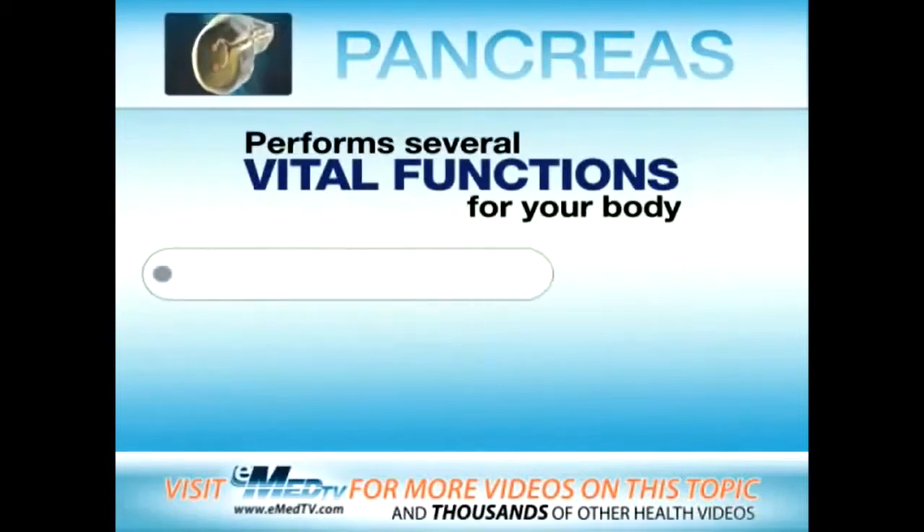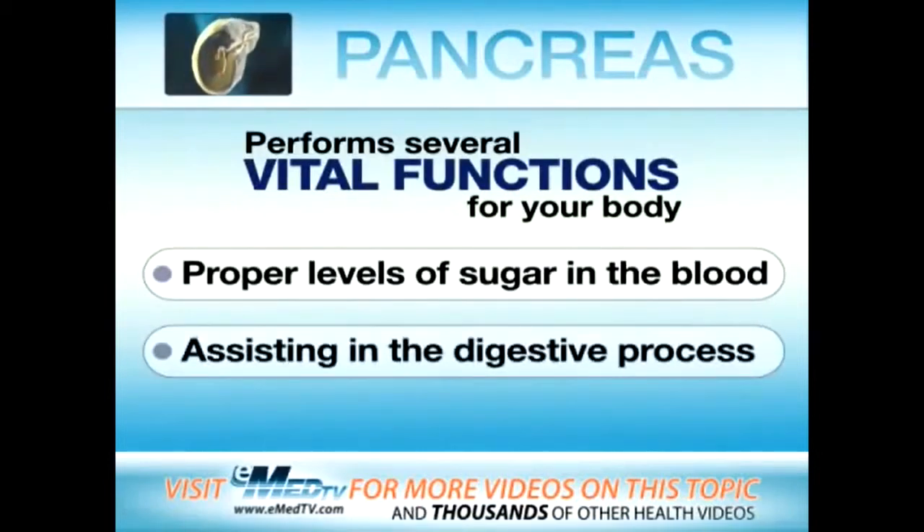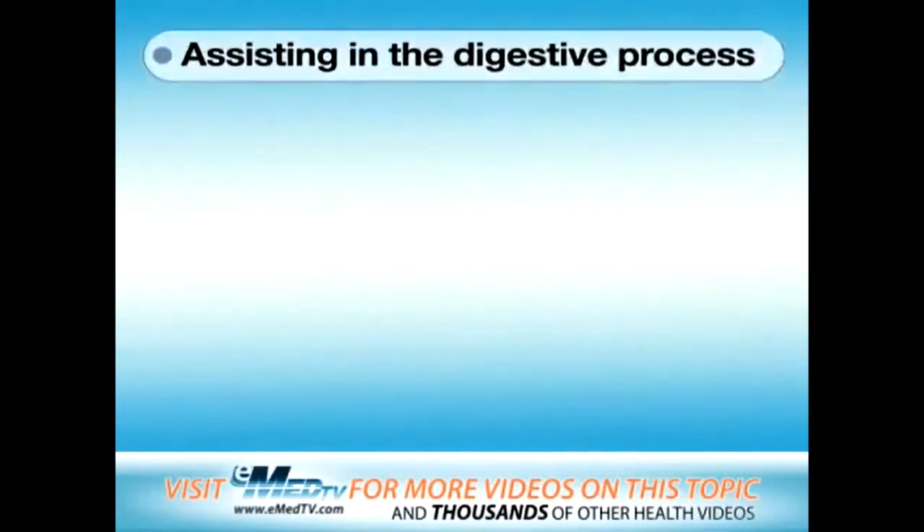Your pancreas performs several vital functions for your body, such as helping keep proper levels of sugar in your blood and assisting in the digestive process.